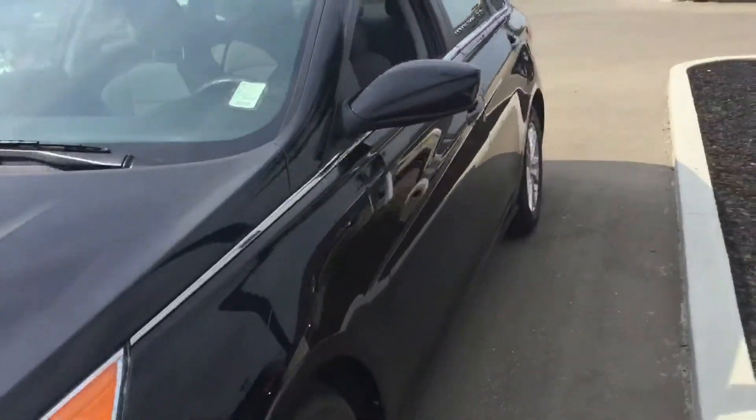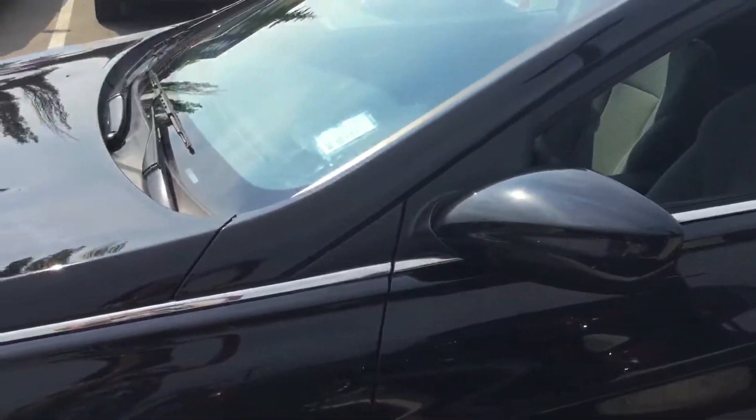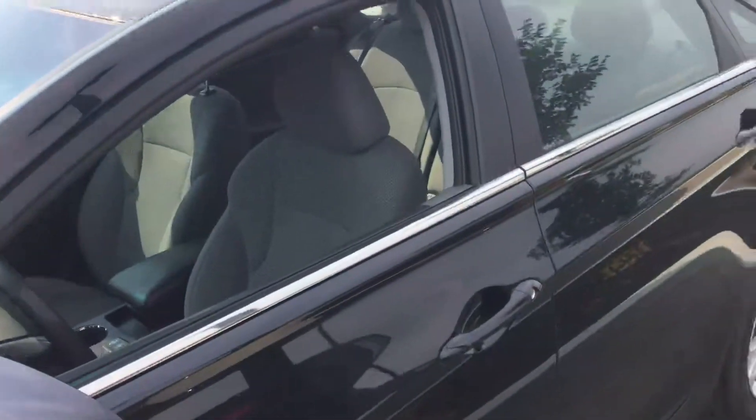Projection headlights, body colored mirrors and door handles and chrome trim to really make that black pop.